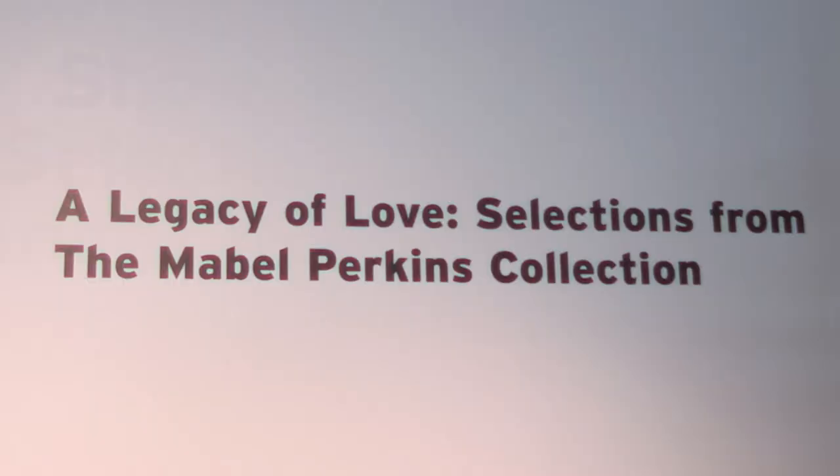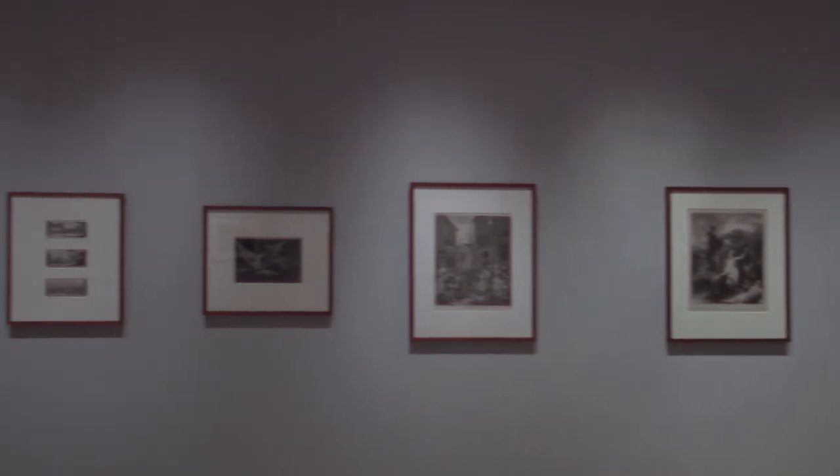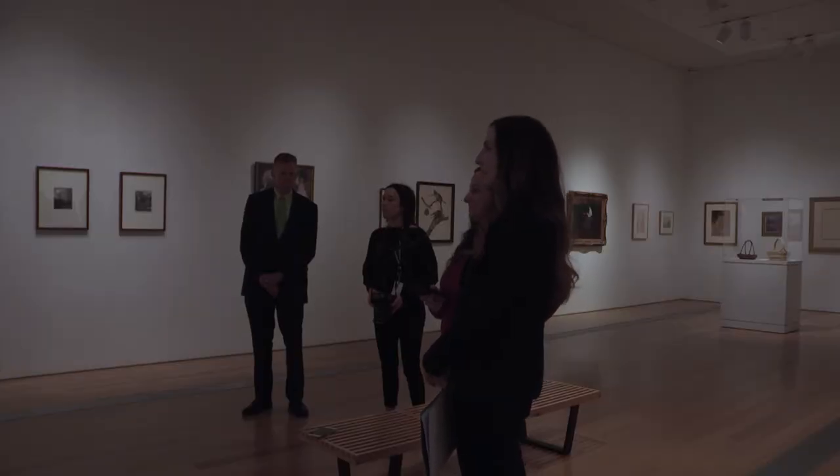There is more, with the exhibition being paired with 'A Legacy of Love: Selections from the Mabel Perkins Collection.' Mabel Perkins was probably the first serious art collector in Grand Rapids. We received a large portion of her collection of master prints. It's really at the heart of GRAM's story as a collecting institution, and at the heart of the idea that gifts to a collection are very important not only to an institution, but to a community.